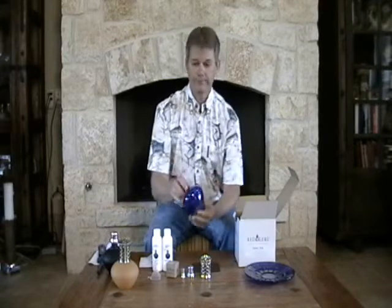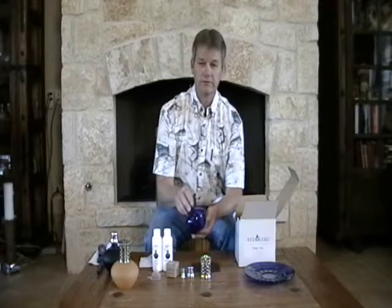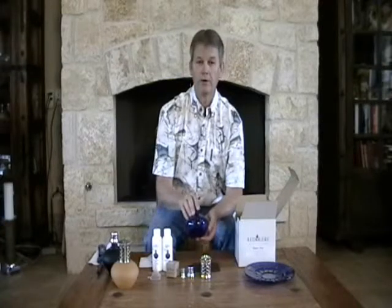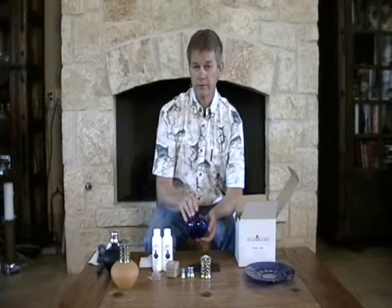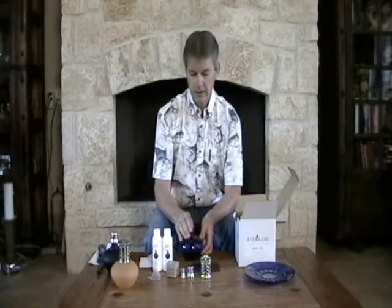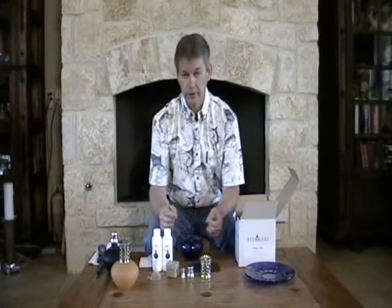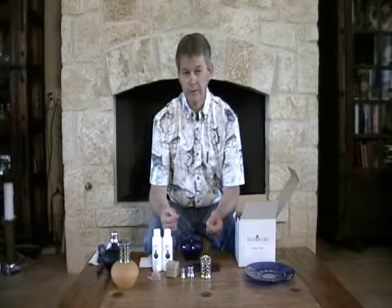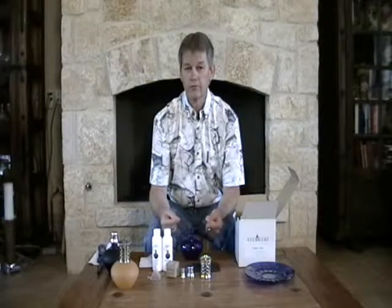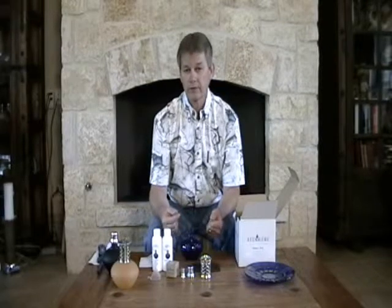Next is the glass lamp itself. This one happens to be a cobalt blue color, and we offer it in a wide variety of colors. Now I have everything laid out that comes in the box. If you find that something is missing, email us or call our toll-free number and we'll be glad to rectify the situation.